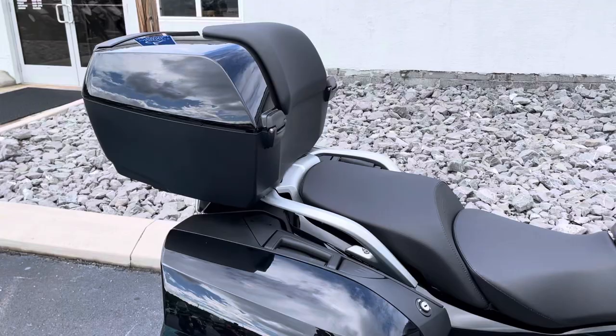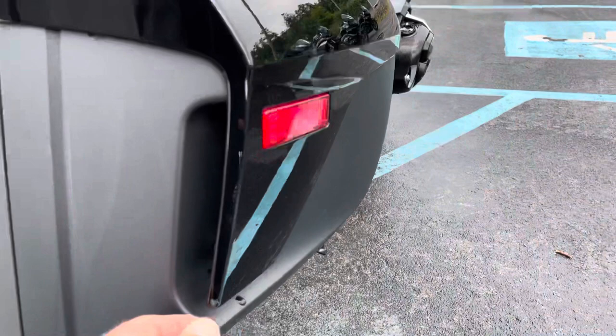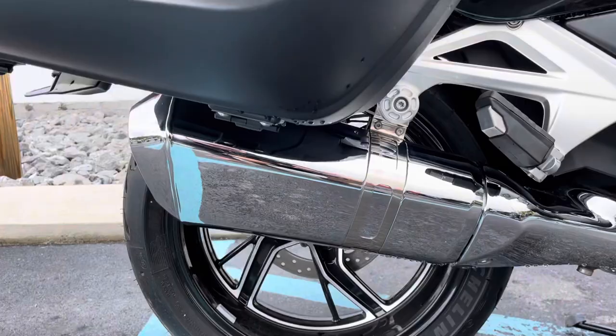Color-matched BMW top case with the optional LED brake light in that top case — perfect. That blemish I talked about: one tiny little scratch on the back of that bag. No boot scuffs. This bike only has 40 miles.